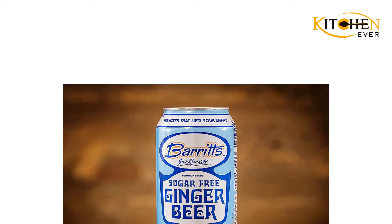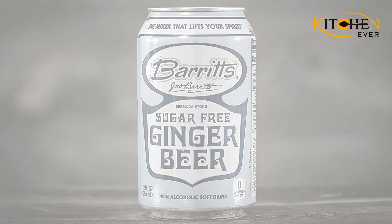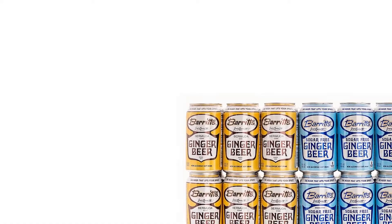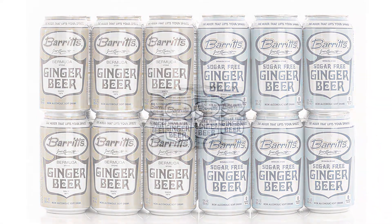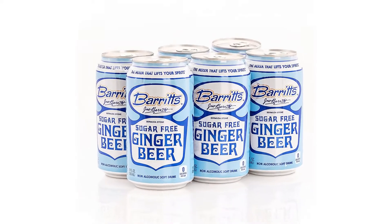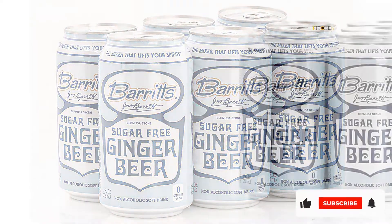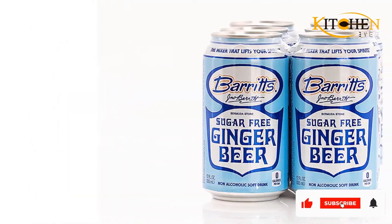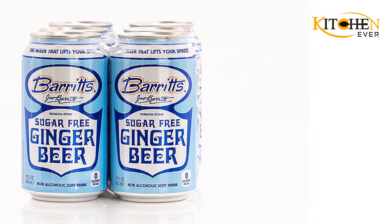Their zesty ginger beer helps you create sophisticated cocktails that you will be proud to call your own. Flavored with real ginger and a proprietary blend, Burritt's products satisfy your need for quality mixers. Burritt's ginger beer is a treasured family brand operated by the Burritos for five generations, established in 1874. Their non-alcoholic soft drink products originated in Bermuda and are used by both professional and home mixologists as their secret weapon for creating classic and modern cocktails.